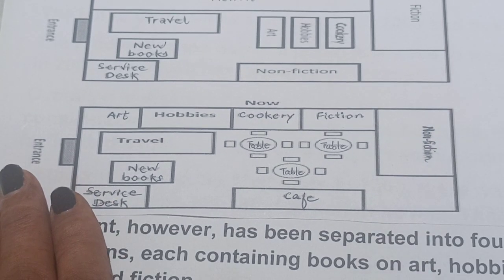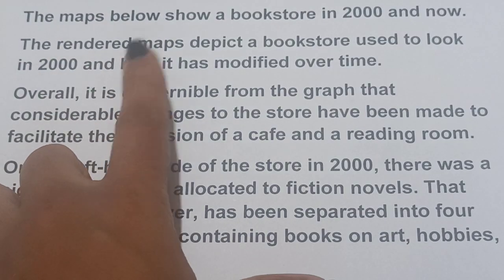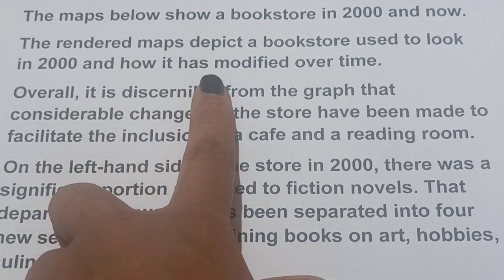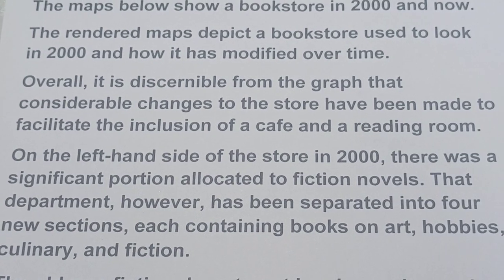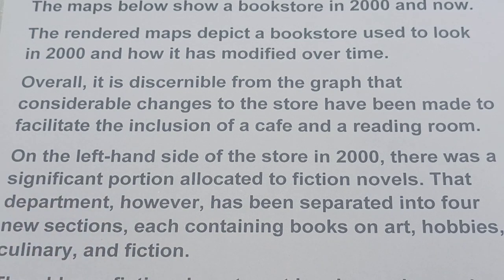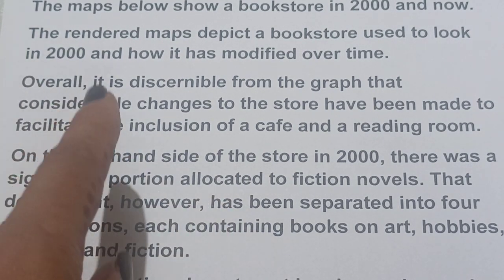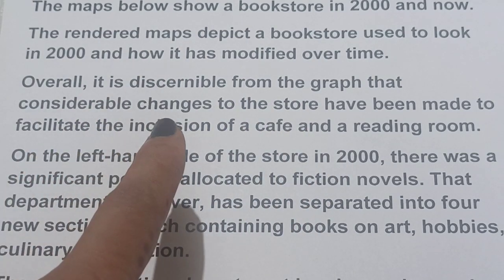Now let's see how we can write this. The rendered maps depict how a bookstore used to look in 2000 and how it has modified over time. This is just the rephrasing — the graph depicts or illustrates how the bookstore looked in 2000 and how it has changed over time. Overall, it is discernible from the graph — meaning it is clear from the graph — that considerable changes have been made to the store.